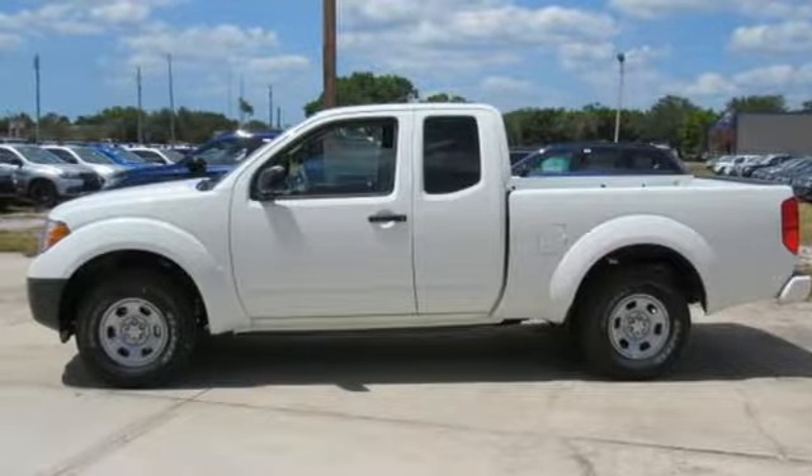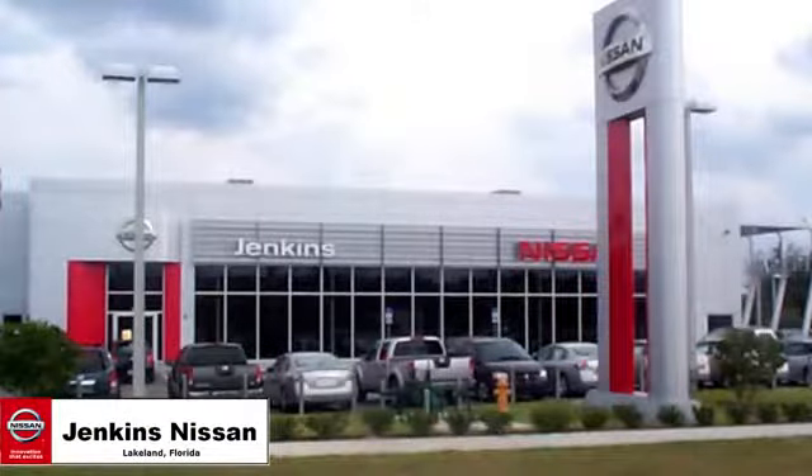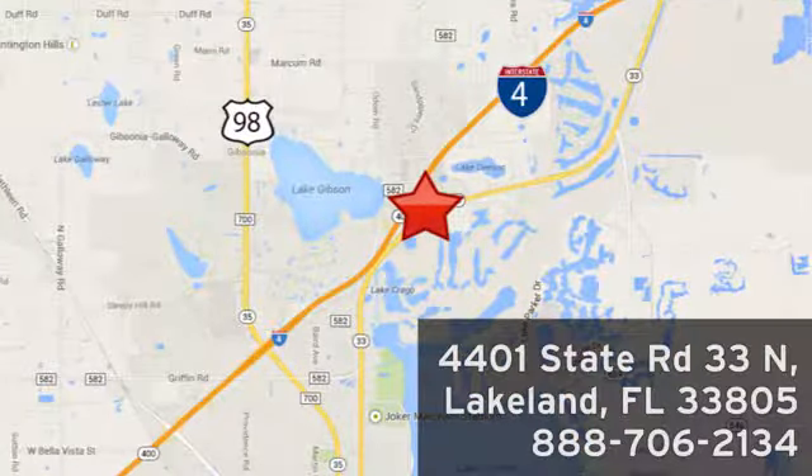See it for yourself today. Jenkins Nissan — where the deals are real. Or visit us in person at 4401 State Road 33 North in Lakeland, Florida.